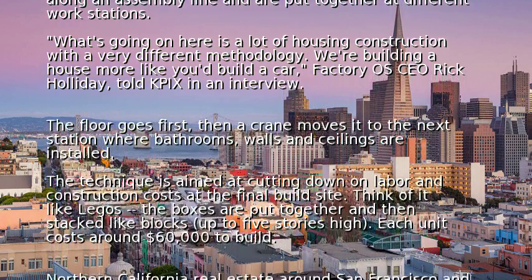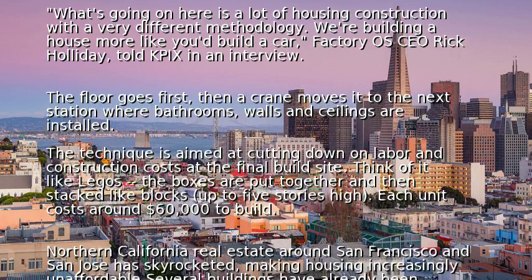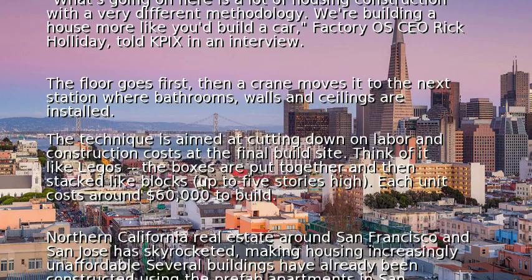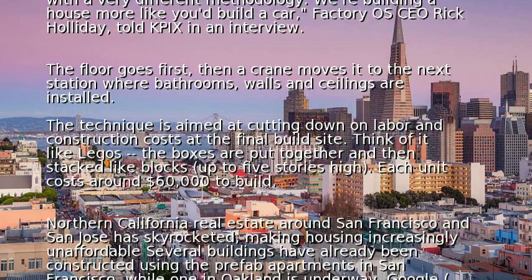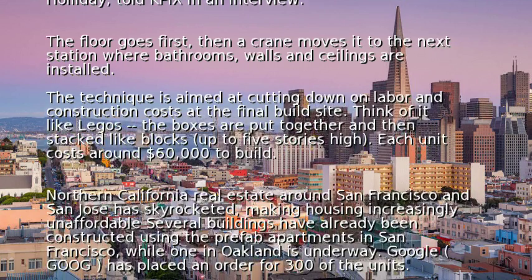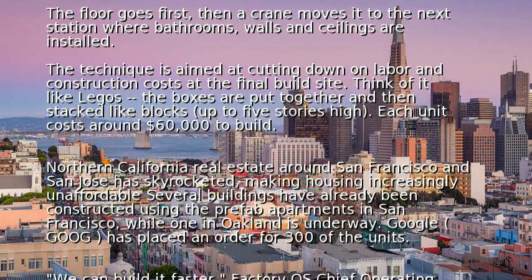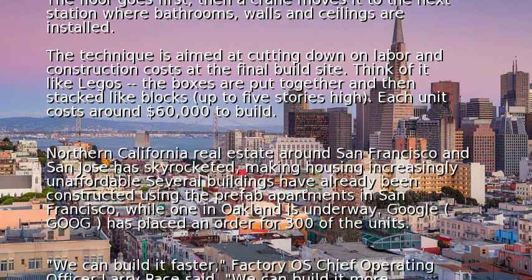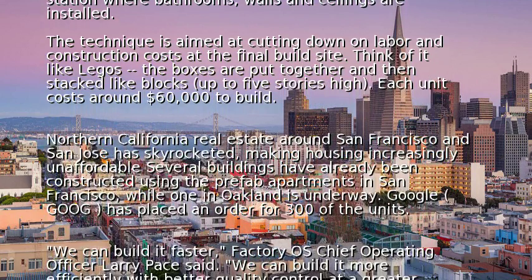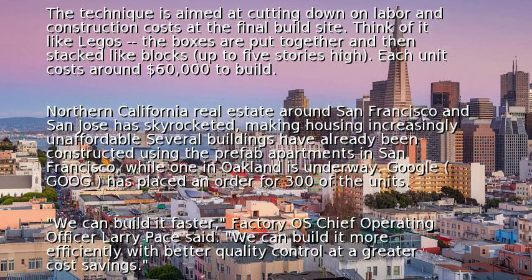Each unit costs around $60,000 to build. Northern California real estate around San Francisco and San Jose has skyrocketed, making housing increasingly unaffordable. Several buildings have already been constructed using the prefab apartments in San Francisco, while one in Oakland is underway. Google has placed an order for 300 of the units.